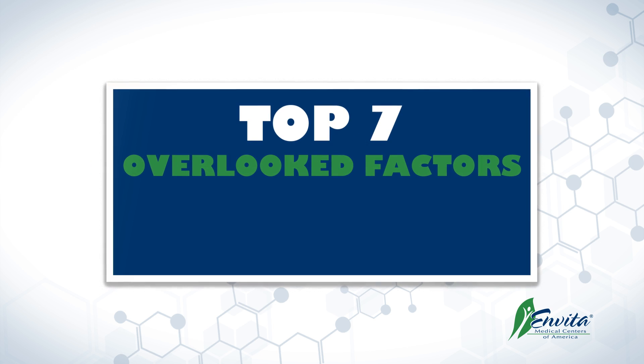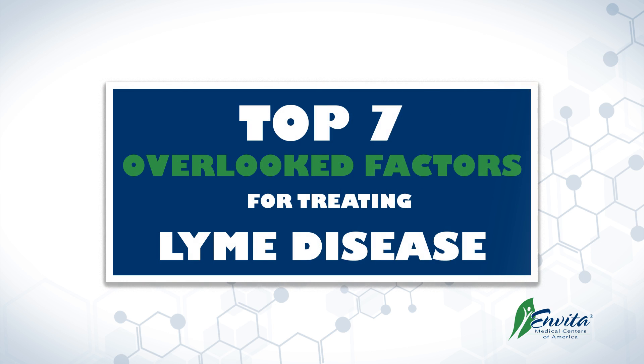The top seven overlooked factors in the treatment of Lyme disease. We've been treating chronic Lyme disease complex for about two decades, at least over a decade where we've been really doing a lot of R&D. The information we're giving you here is from our clinical experience of treating thousands of patients. Here's what we see kind of go wrong.